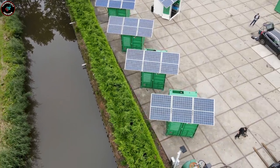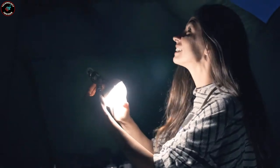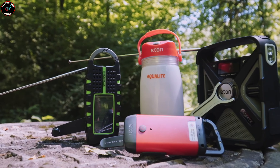In a world of Mars flights and AI, the vulnerability of our power grids to a single lightning strike is clear. Engineers have solutions to keep us going, ensuring uninterrupted power when we need it most.